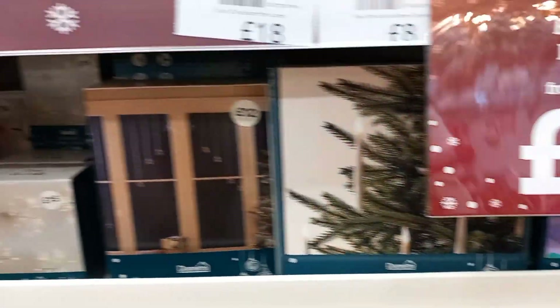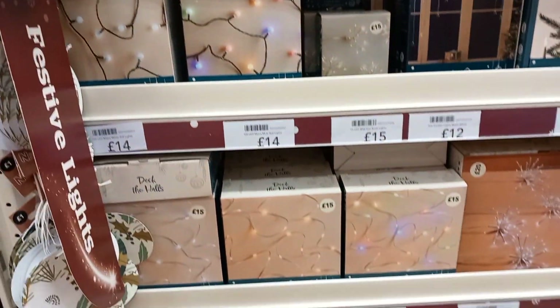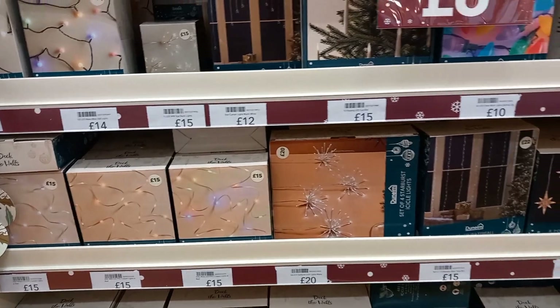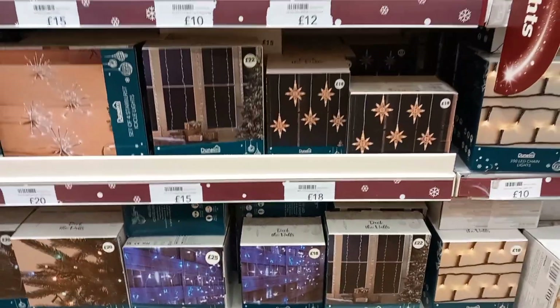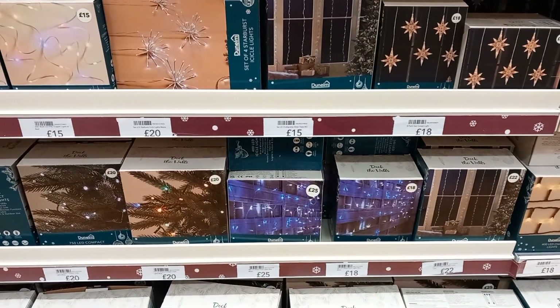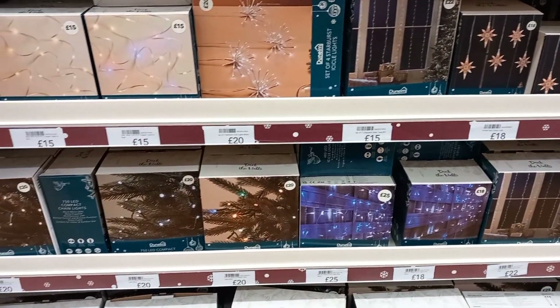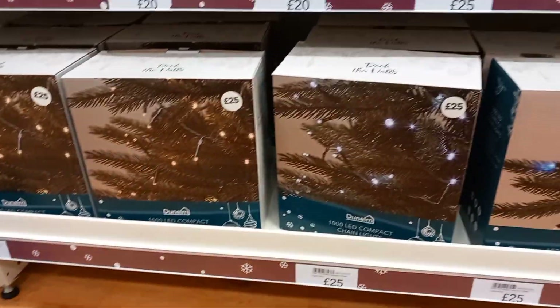I did like those candles for the tree — I thought they were really, really nice. Then you had all different lights that you could use: put in the window, put around the tree. They had snowflakes, different shaped snowflakes — because snowflakes aren't all the same, are they? And then more lights at the bottom, ranging between £12 and £15 depending on what kind of lights you would like.